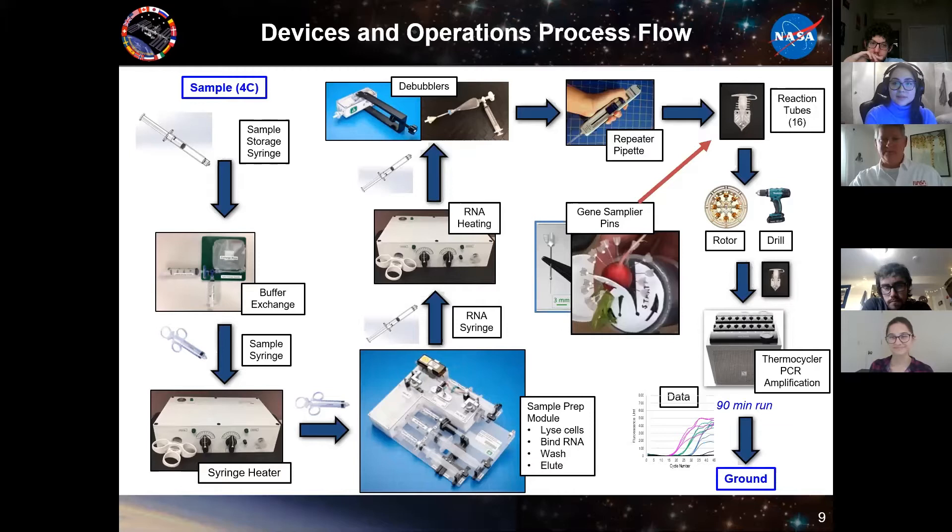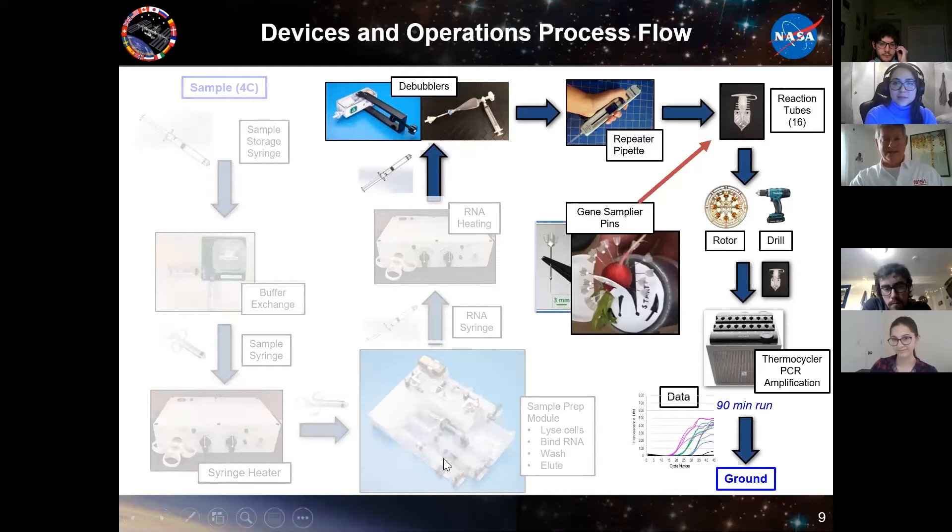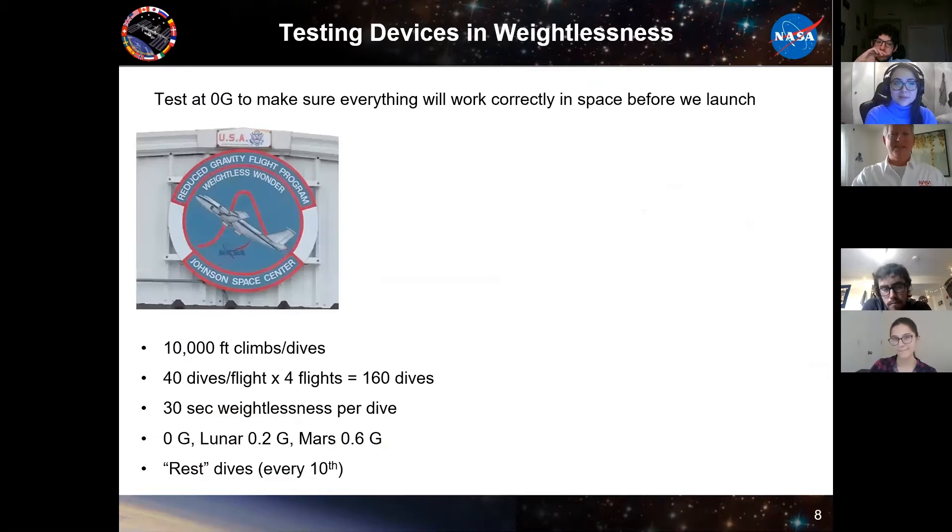Just earlier this week we did operations with Kate Rubins, one of the crew members up there now, using pins to basically impale a tissue — in this case radish that was grown on station. These pins have very fine tips covered with binding chemistry to pick up RNA. For assays where this is applicable, it can eliminate a lot of the upstream devices and time needed, reducing mass, cost, and complexity. It's a very elegant solution and it looks like it is working, so we'll hopefully be doing other flights using that technology.